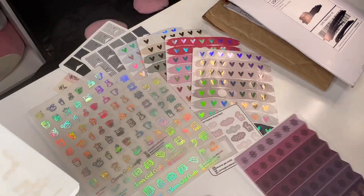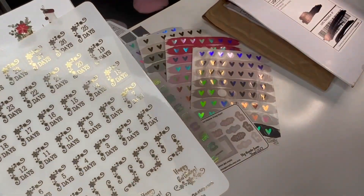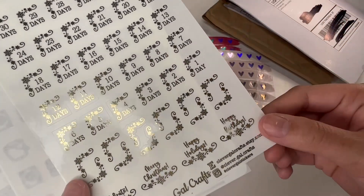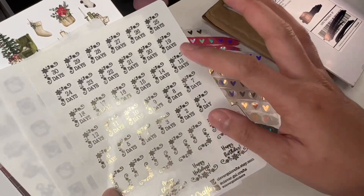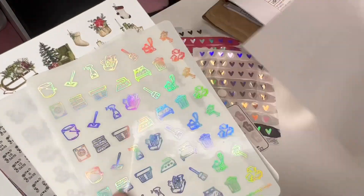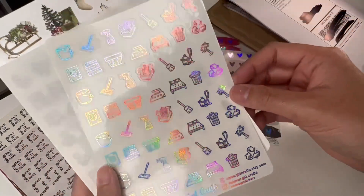This one is the countdowns - it says snowflake corner countdown - and I was thinking to use it for Christmas. I'm going to have to start using this pretty soon because we're already halfway there to Christmas, or I could save it till next year. I'm still kind of contemplating on what I want to do with that one.